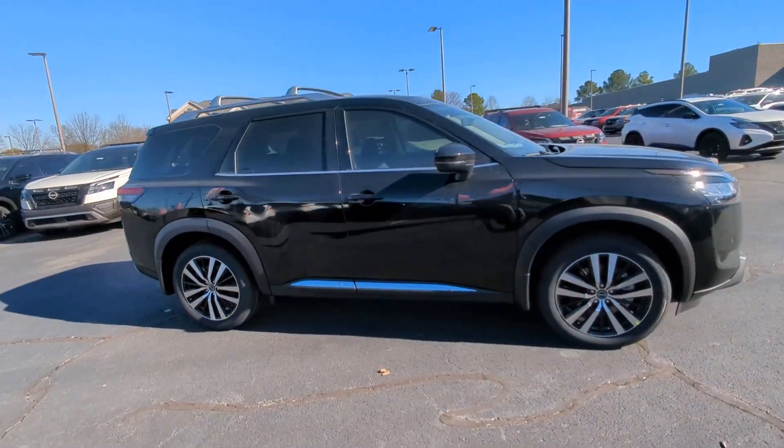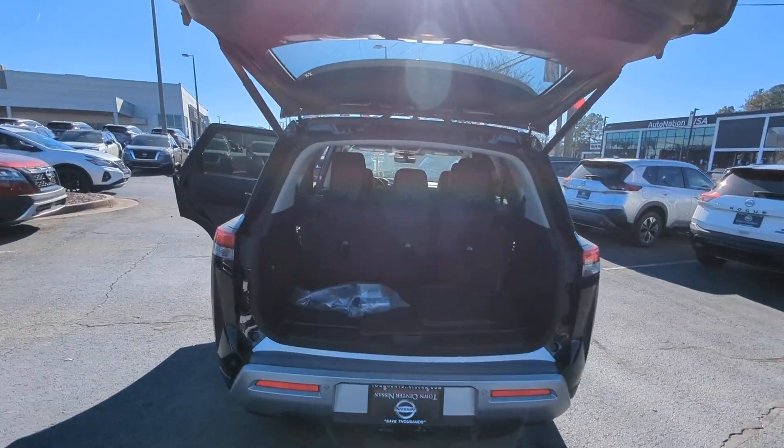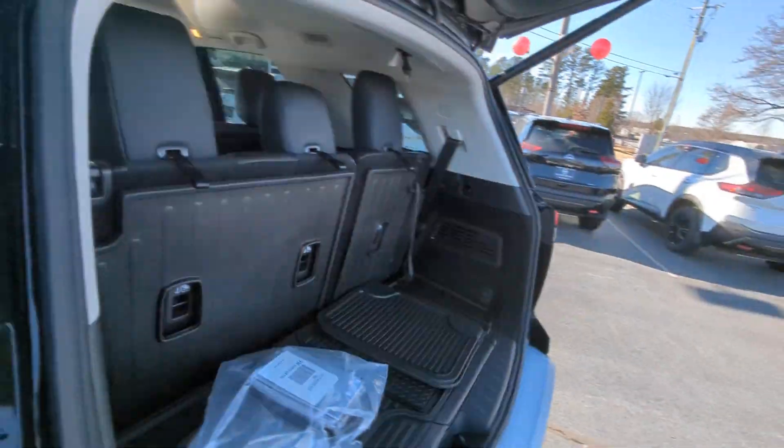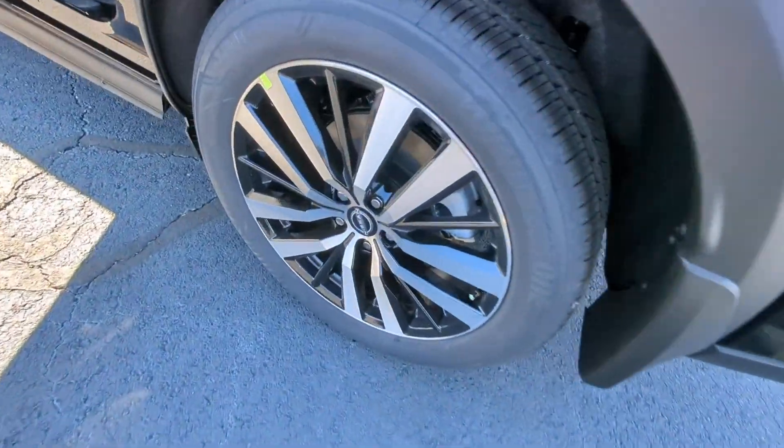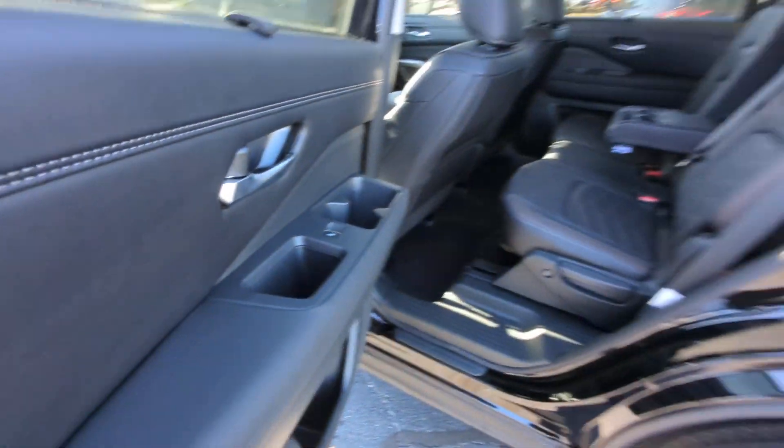Heated steering wheel, Apple CarPlay and or Android Auto, heated and or cooled front seats, head-up display, moonroof, keyless entry, navigation system, premium sound system, heated mirrors, power liftgate.